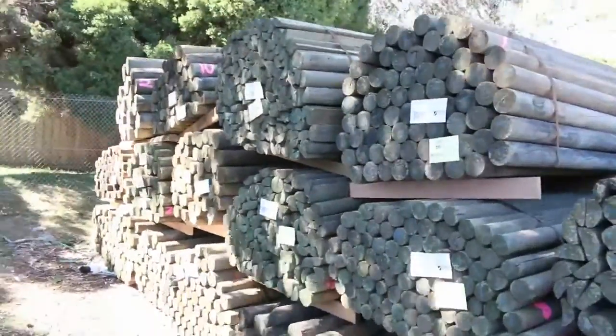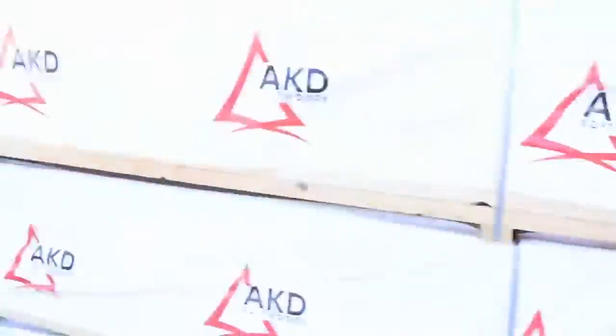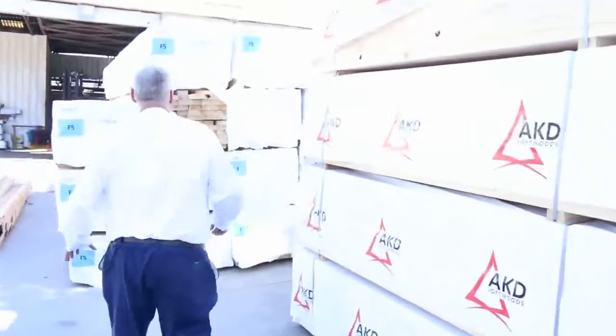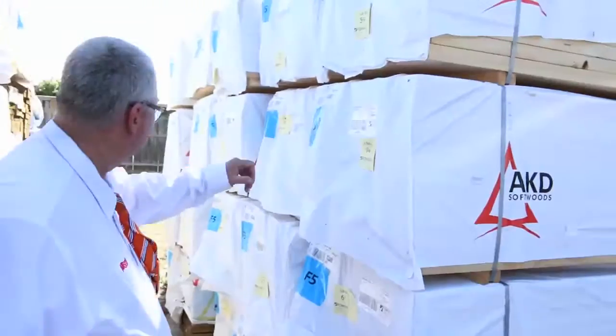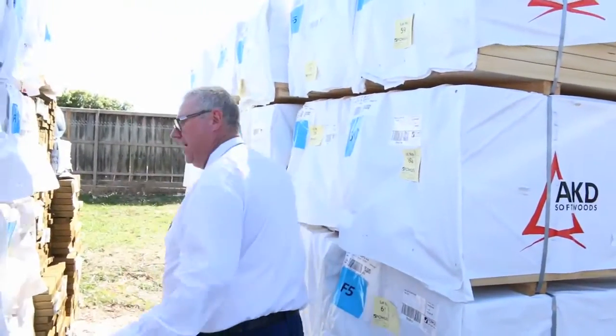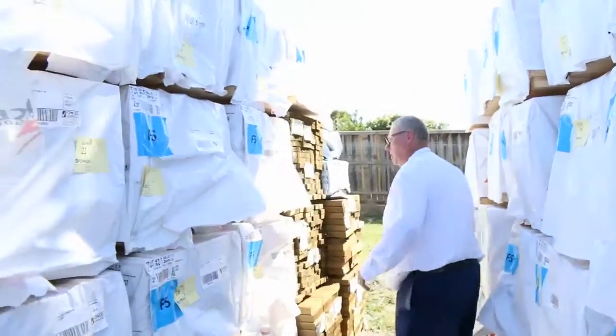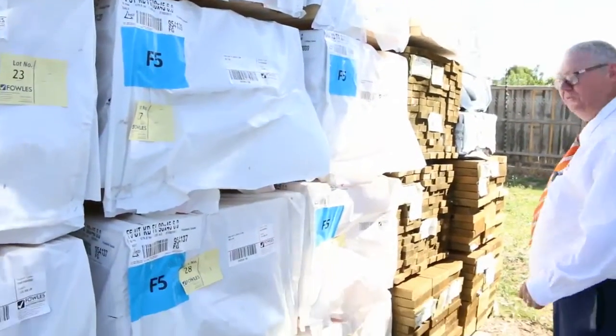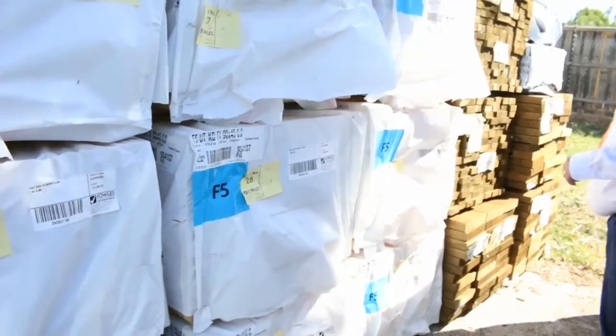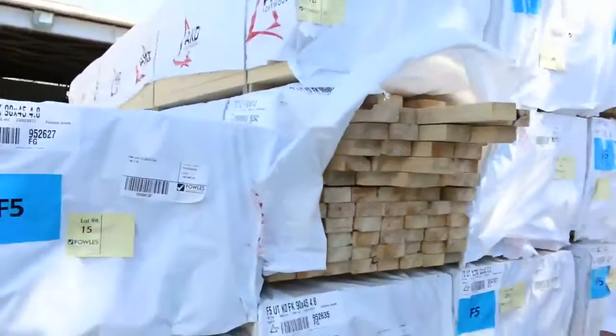Making our way further towards the shed now. Over here we've got a whole heap of framing pine - 90x45 F5 - we've got two dozen packs of 6 meters. We've also got a heap of 4.8s there as well. Over here a bit of 90x35 treated pine 5.4s and a bit of our 240x45 treated pine 5.4s, with some M10 framing in behind there also.